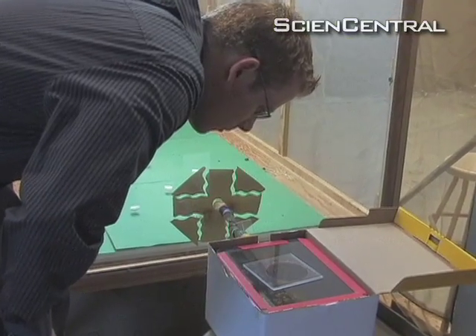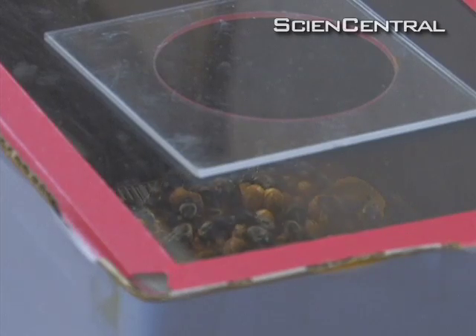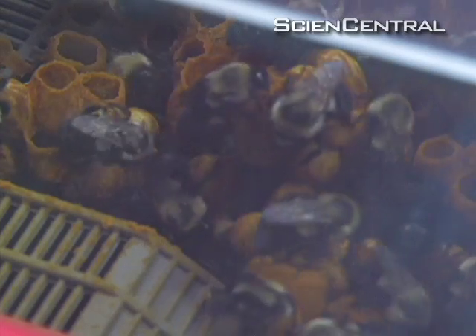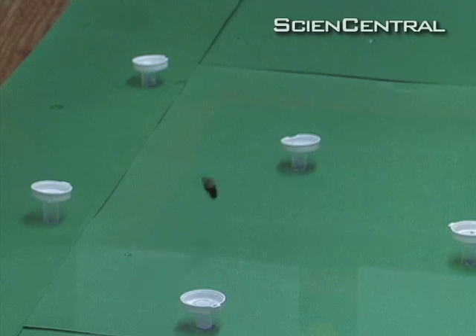University of Toronto bee researcher Michael Otterstatter developed a mathematical model to predict how one specific parasite might spill over from commercial to wild bees. This parasite is known to harm a bee's ability to think and find food, leading to starvation.